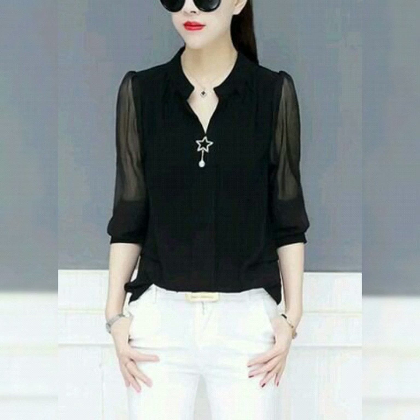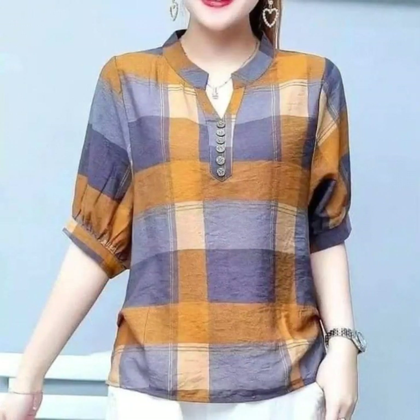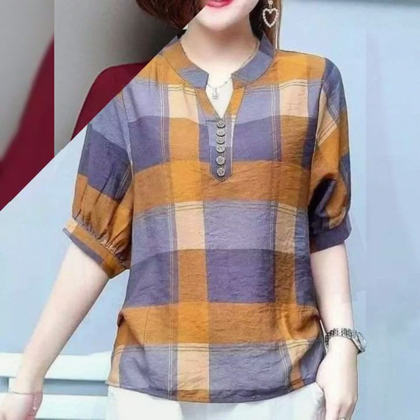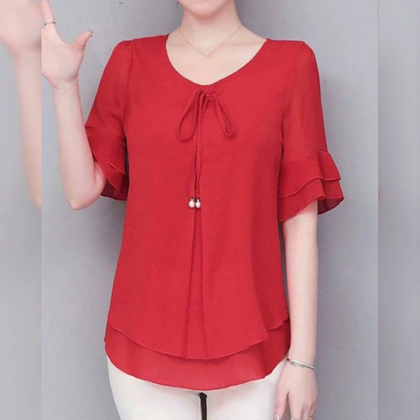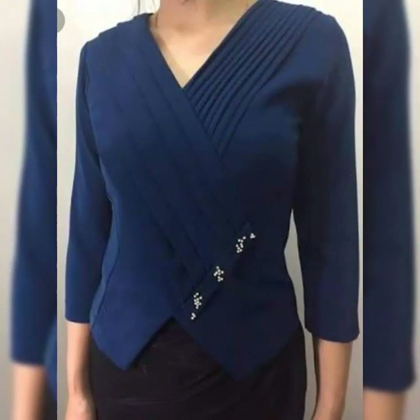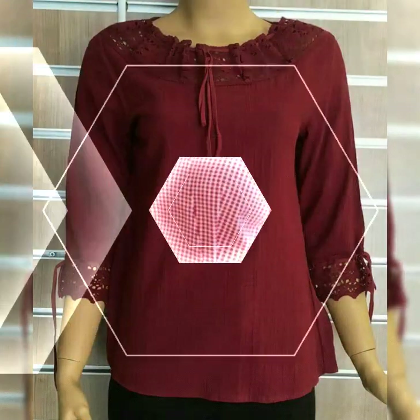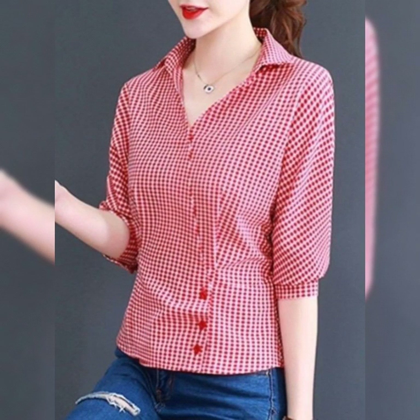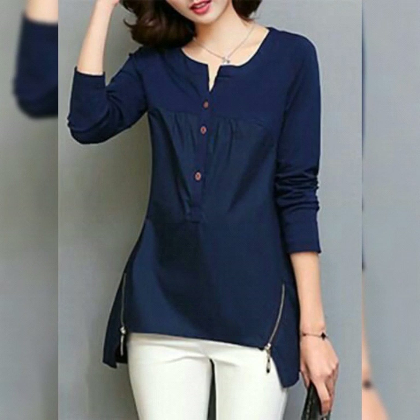Let me know in the comment section your ideas about the color contrast combinations and how you feel. This scarf t-shirt is stunning, gorgeous, very beautiful and unique. The red and pink color contrast is very beautiful, and this scarf t-shirt is so stylish.